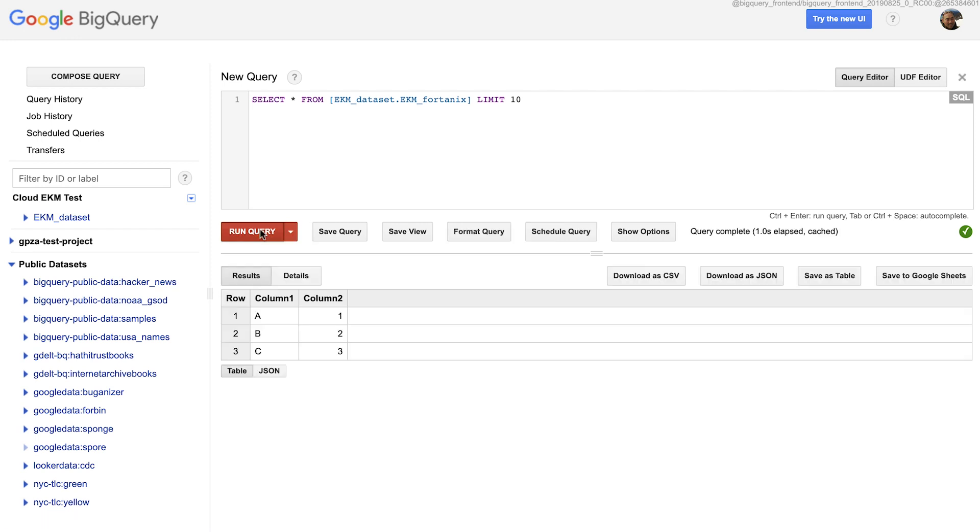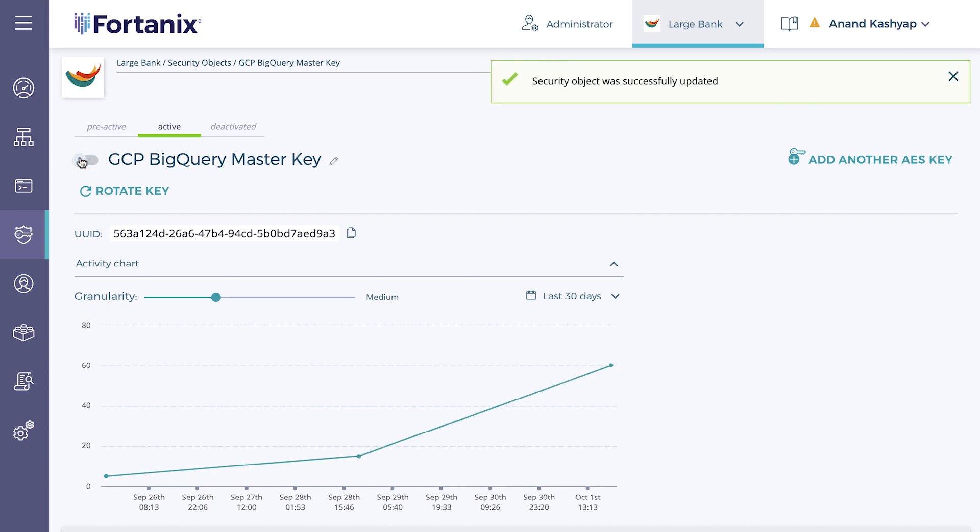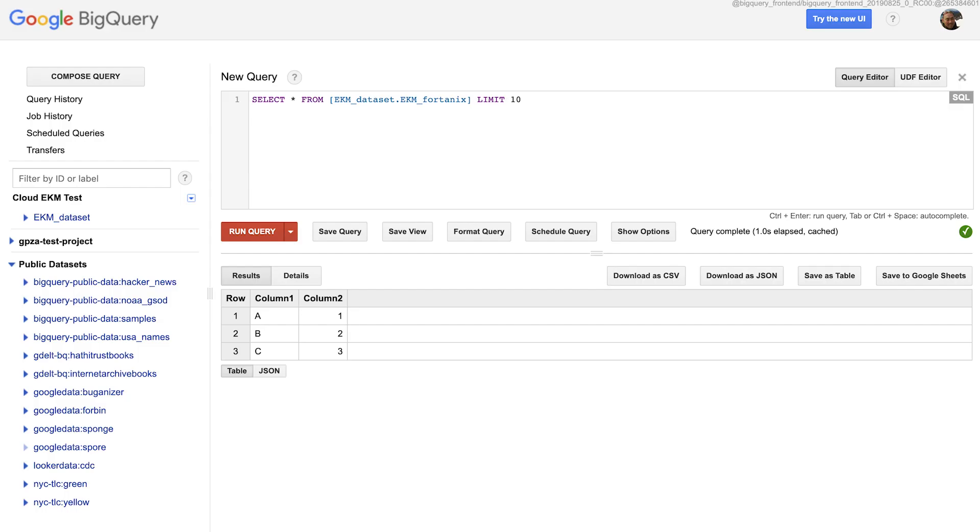Let me run a query to show that everything is working as expected. While that just shows that BigQuery is operating normally, how do we know that the data at rest is actually being protected by a Fortanix key? That's easy. Let me show you what happens when I go to the Fortanix console and disable the key. Now, let's run the query again.